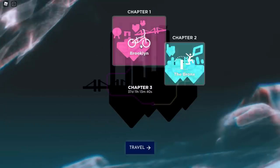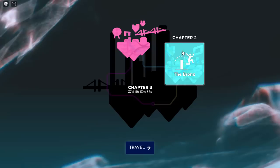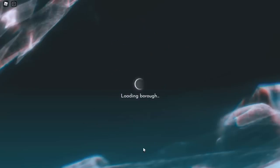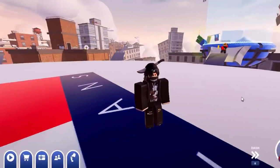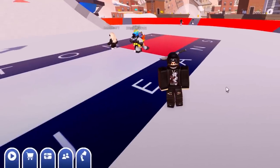Once you are on the game, you can choose any chapter you want. I'm going to go with Chapter 2 simply because it's the new one. Let's click on Travel, then hold Space Bar to skip.